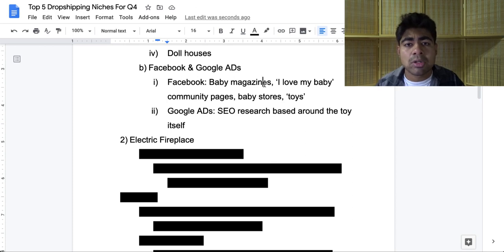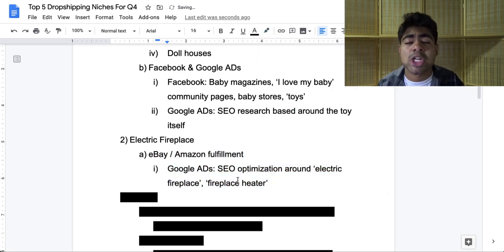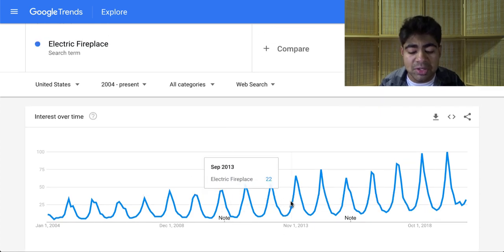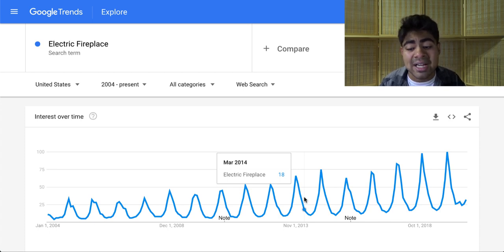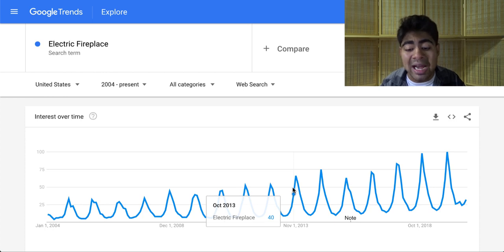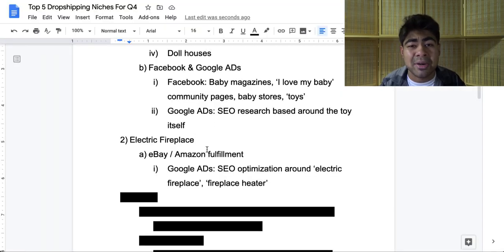The second niche is the electric fireplace niche. Now hold on before you run off — electric fireplaces may not really be available on AliExpress. I personally believe the products within this niche should not be fulfilled from AliExpress. Instead, you should be trying to fulfill these electric fireplaces from eBay or Amazon. The main reason I'm suggesting this niche is because if you go into Google Trends, we can see that the electric fireplace niche clearly has ups and downs, but the ups start around late August and early September and they start going down in late March of the next year. So this niche has a larger time period where it's actually successful. And if you look at the overall chart from 2004 until right now in 2020, it has been consistently peaking upwards more and more every single year. So this is a very in-demand niche — if you just find the right suppliers and take a little extra work to fulfill from eBay or Amazon, you can definitely make a killing within this niche.